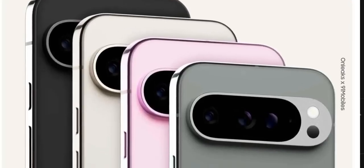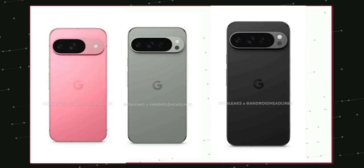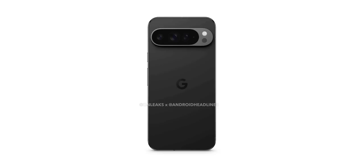Some renders coming in from Onleaks showing all the color options of the Pixel 9, Pixel 9 Pro, and Pixel 9 Pro XL. The Pixel 9 is on the glossy and vibrant side with pinkish, greenish, black, and white color options. The 9 Pro is less vibrant and has a matte frosted finish.